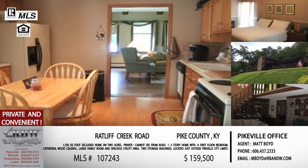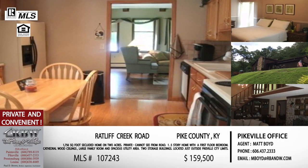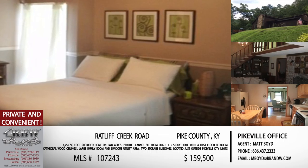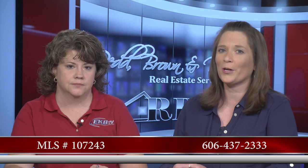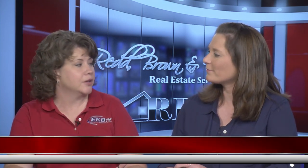This Hillcrest Heights listing is Matt Boyd's. The price is a very attractive $159,500. You can call the Pikeville office at 606-437-2333, or email Matt at mboyd@rbandw.com.